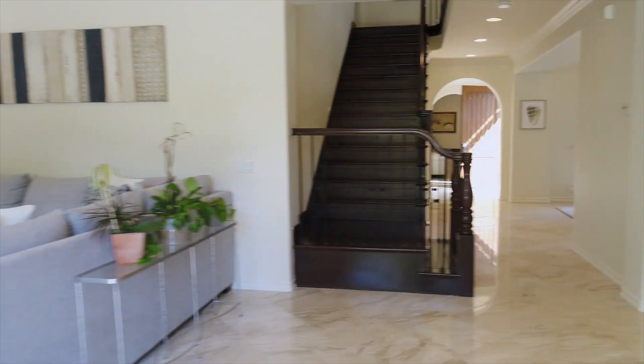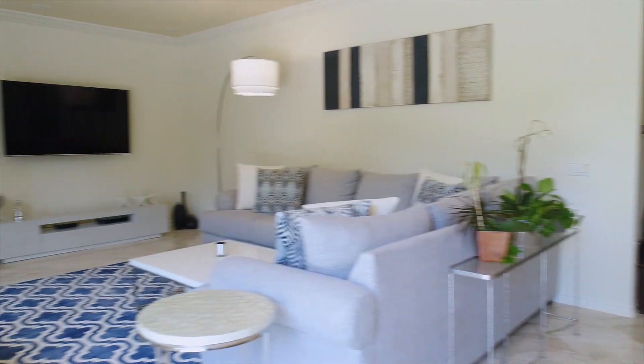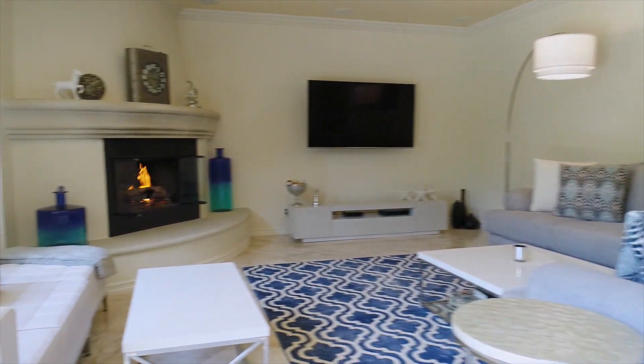This family room features a handsome fireplace and has plenty of room for all kinds of family activities.